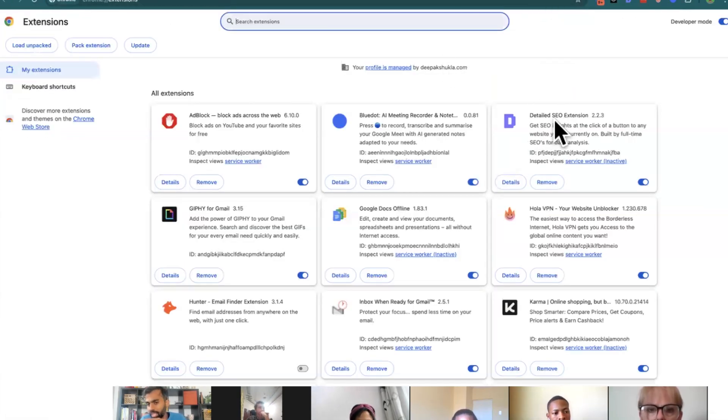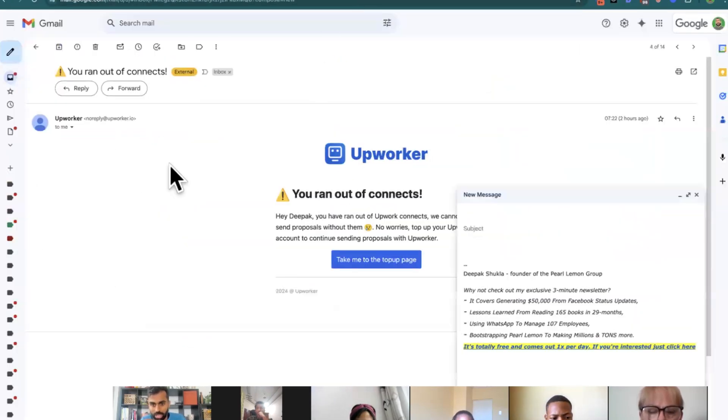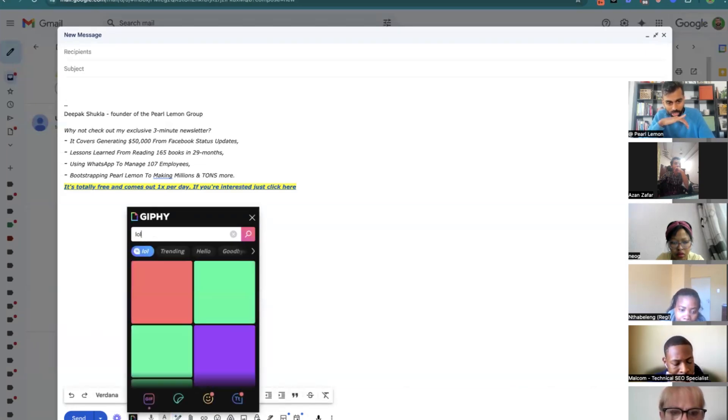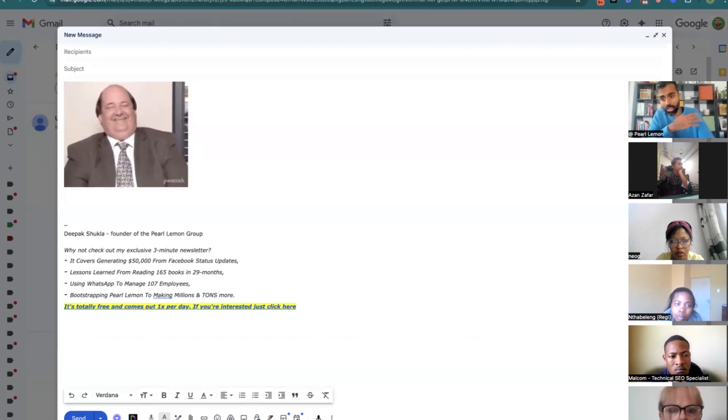Detailed SEO extension — I won't go into that if you're not in SEO. Giphy for Gmail is very, very good. So if we go to Giphy, expand the tab, let's say I want to send someone something funny — Chrome plugin, Giphy, search LOL — there you go, boom. I use this in my sales emails because it creates a sense of human emotion and touch.